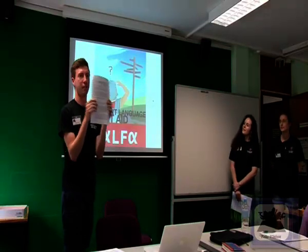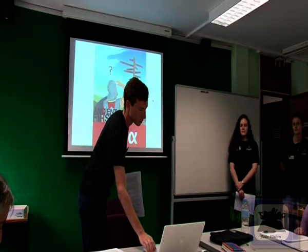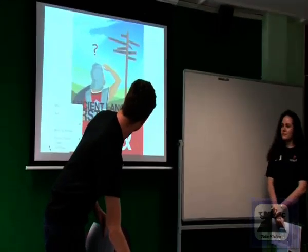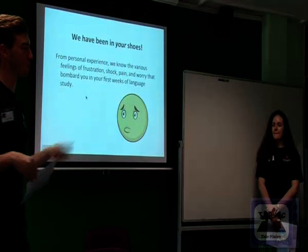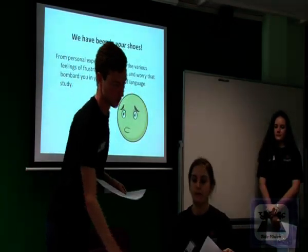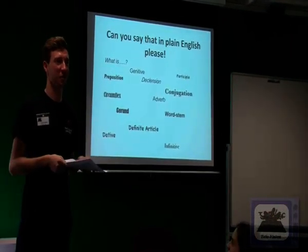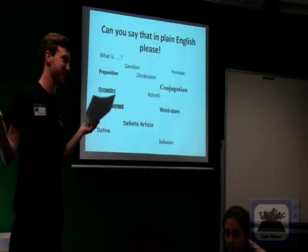Has everyone got the handout? So basically, we've been in the same position, we've seen how hard it can be. Right now you're in week three, and you're being bombarded by terms like preposition, declension, dative, genitive — all these finicky grammatical terms — and you kind of find yourself saying it's all Greek to me. And it really is.